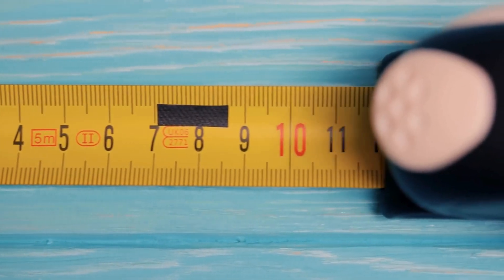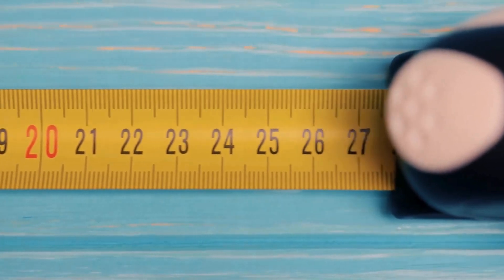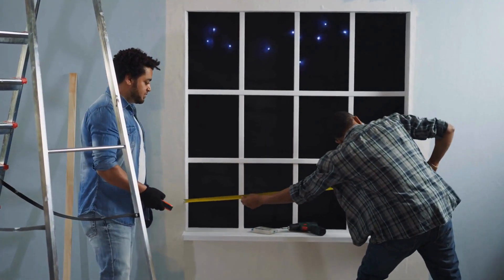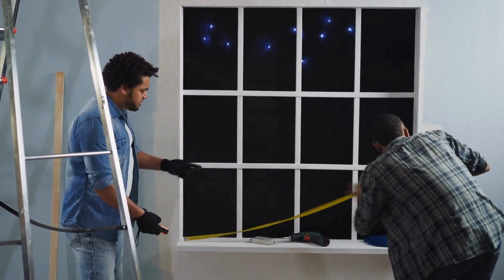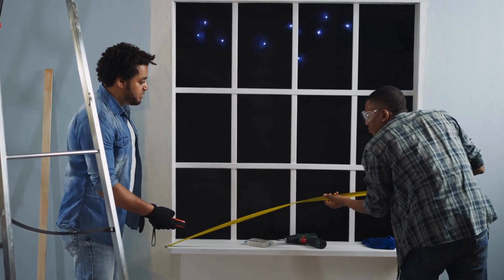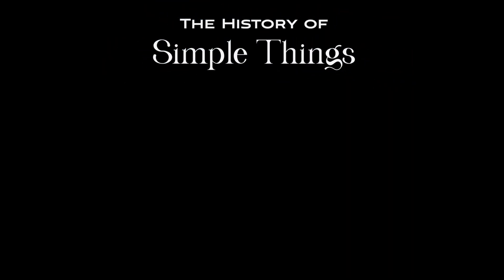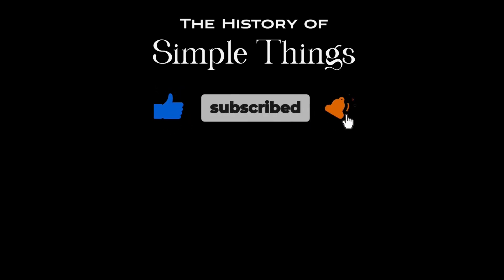Thanks for watching. Hopefully, you now have a clearer understanding of the evolution of the tape measure. If you enjoyed this video, don't forget to hit the like button and subscribe for more content. Stay safe out there, and we'll see you in the next one. Thank you for joining us on this journey through the history of simple things. Don't forget to like, subscribe, and stay tuned for more stories woven through the smallest details.